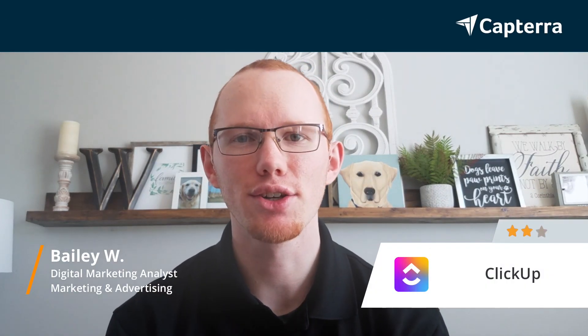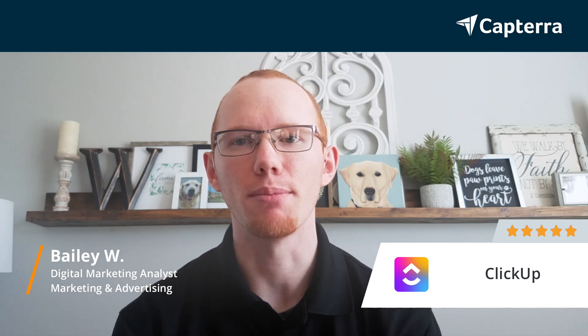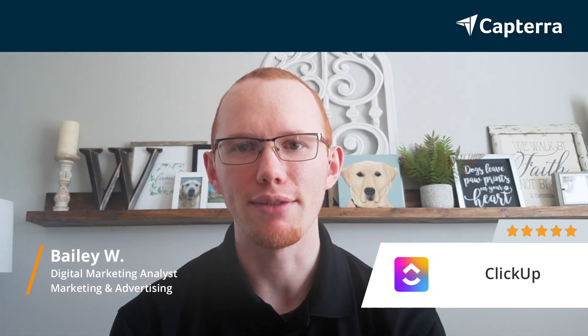Hi, I'm Bailey. I am a Digital Marketing Analyst and Account Manager at a marketing agency, so we're in marketing and advertising, and I give ClickUp a 5 out of 5.